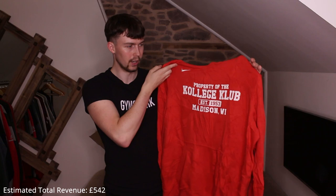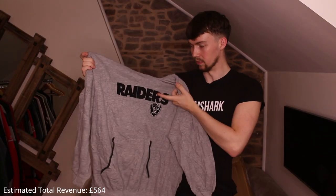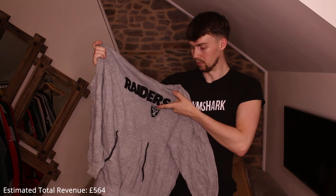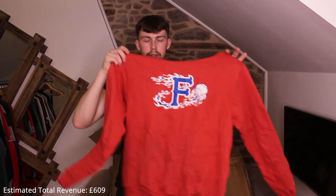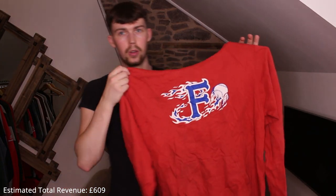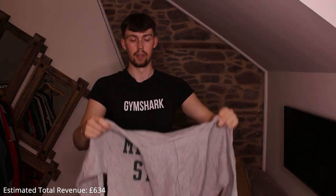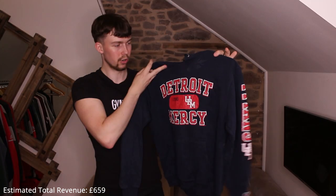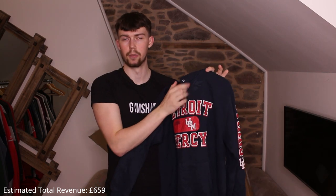Another Nike one — 'Property of College Club, Wisconsin.' A bit thin. Then a really thin Raiders hoodie — love the embroidery though, really nice. Pennsylvania University Champion — like it. Another Champion one with an F and a baseball. Then a really nice Michigan State Champion in gray and green.